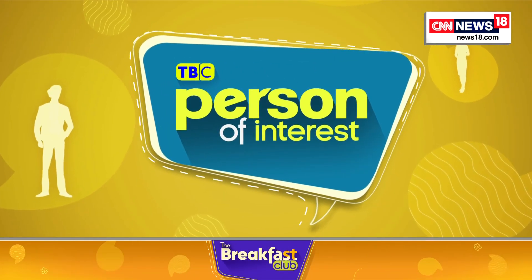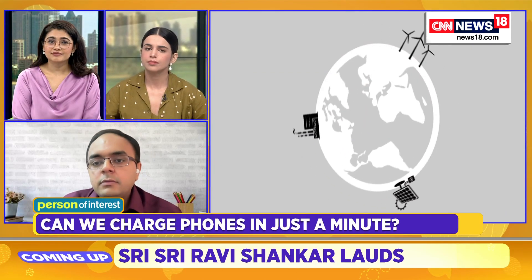So just to understand, setting aside the tech — in terms of implementation, this means that your phones, your cars, your laptops would take seconds — if not seconds, then minutes — to come to a full charge. Is that what you're saying?